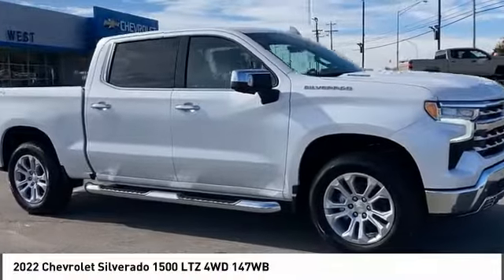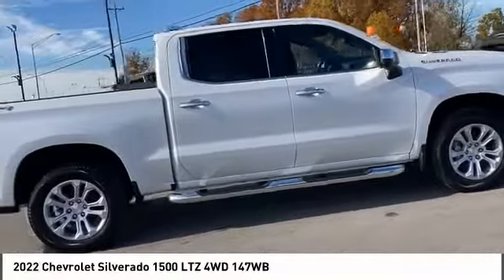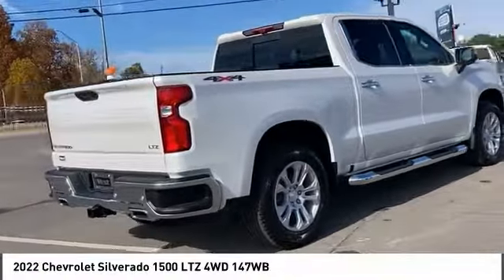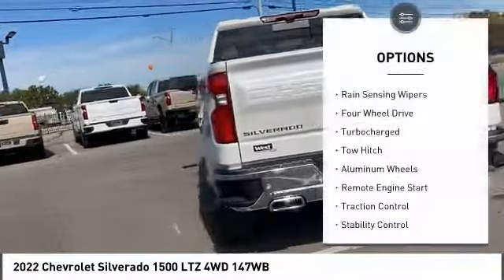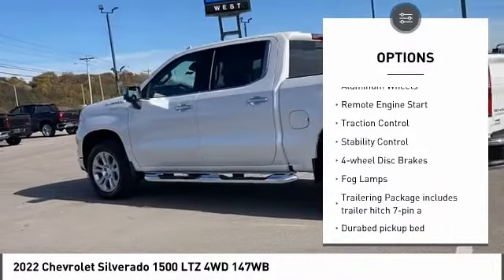We are pleased to show you the 2022 Silverado 1500. The Chevy Silverado 1500 has the lowest cost of ownership of any full-size pickup. Here are some of this vehicle's great options: rain sensing wipers, four-wheel drive, turbocharged, tow hitch.